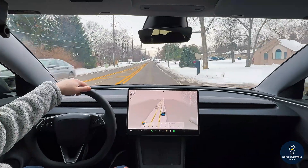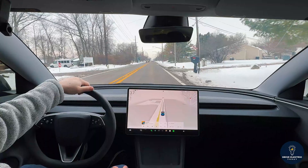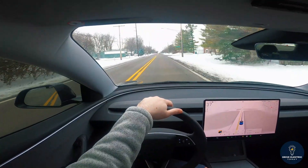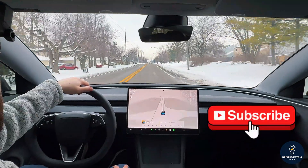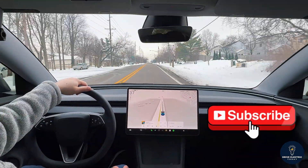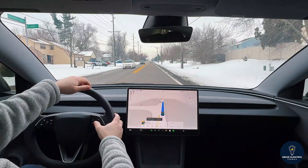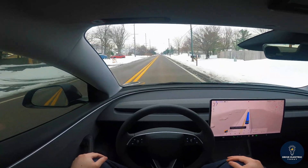Hey guys, welcome back to another video. If you're new here, my name is Barry. I'm in my Tesla Model 3 2024 rear-wheel drive. I focus on POV-style content leveraging Tesla's FSD software. We're out for a drive right now and I'm going to go ahead and enable FSD — and there we go, FSD is now enabled, so the vehicle should drive itself for the remainder of the route.